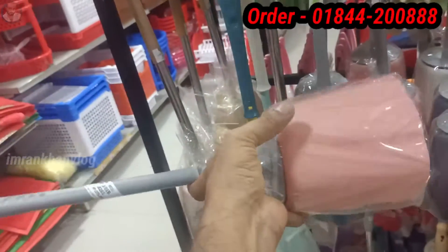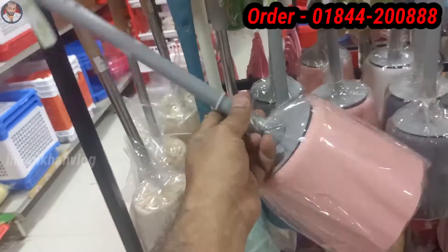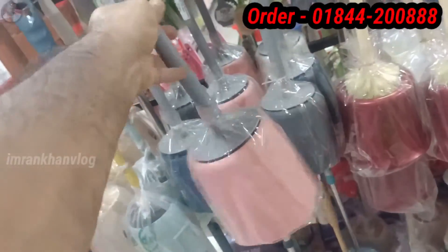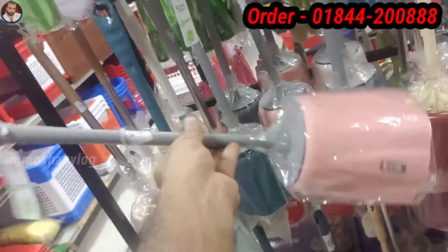The brush set is very nice. We normally keep the brush set — we keep the brush set, we keep the toilet — but it is very fashionable and very comfortable.